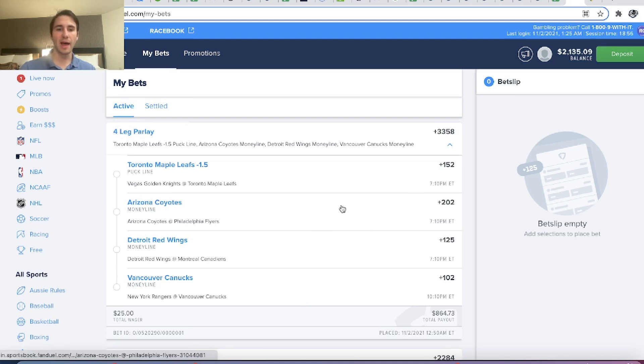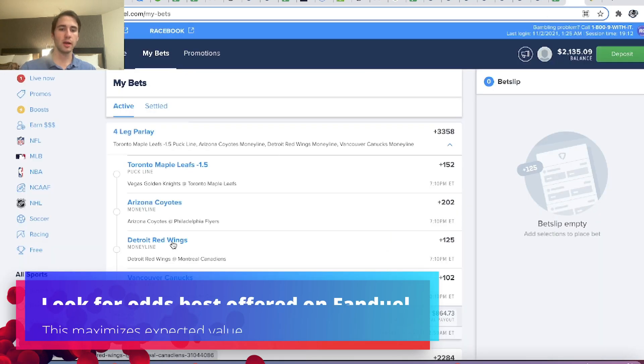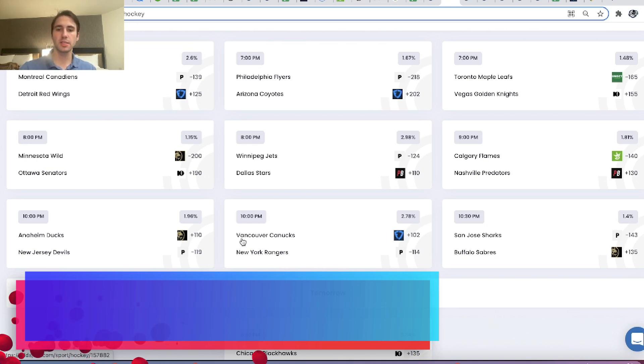All we need is four legs in this parlay. We're going to go to OddsJam and look for lines that are best offered on FanDuel. My four legs were Red Wings money line, Coyotes money line, and Canucks money line. On OddsJam, you can see FanDuel is giving you the best odds on all three of these teams on the money line — so those are three great legs to include in your parlay insurance promotion.